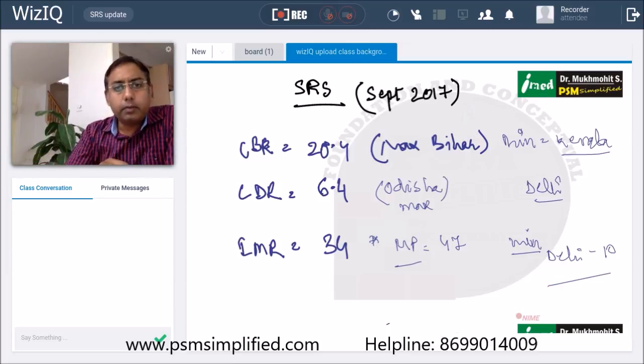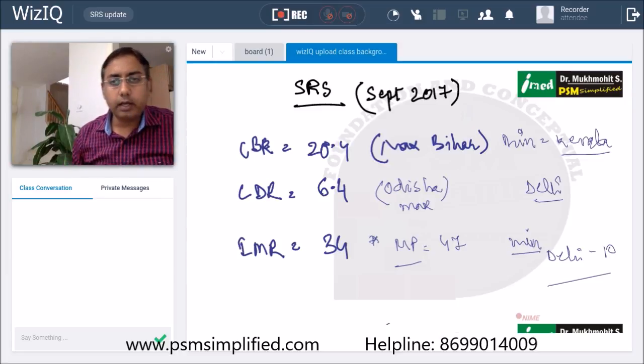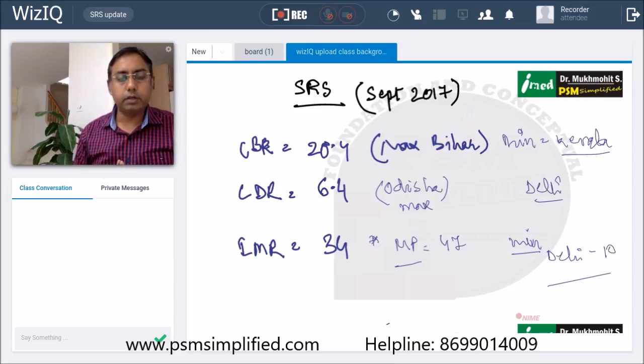That's a brief overview of the Sample Registration System. India has various survey systems to track population changes. One is RHIME — Restructured Routine Household Interview for Mortality and its Evaluation — which pertains to maternal deaths. The most important cause of maternal death remains postpartum hemorrhage, of which the most common cause is uterine atony.